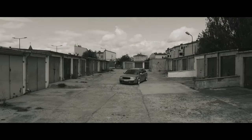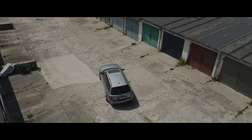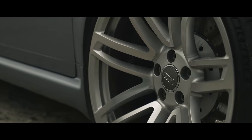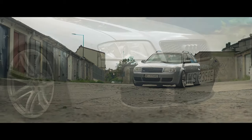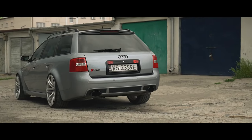When the first Audi RS6 launched in 2002, the RS badge was in its infancy. Just two cars had worn it previously — the RS2 and RS4, both sold only as estates. The C5 RS6 was sold as both a saloon and an estate, though fast Audis have always been intrinsically linked with the latter body style.